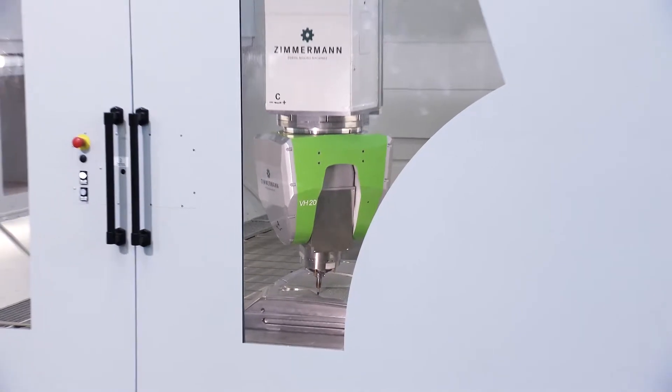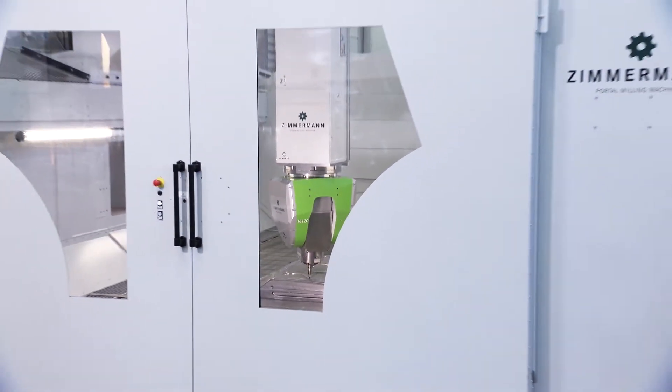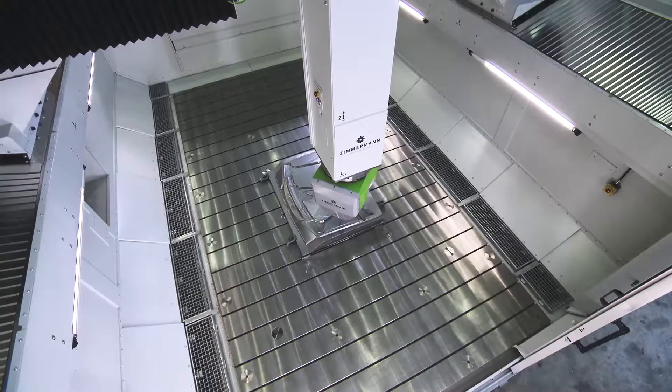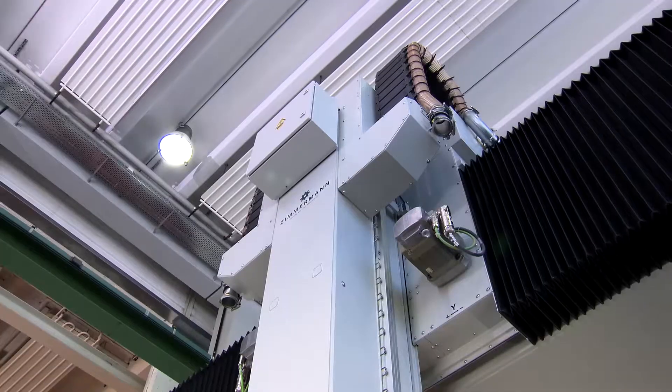With the special Demtek filling, as well as with the optional portal cooling, the FZ33 counters external thermal influences which impact the machining accuracy.